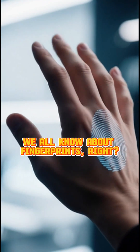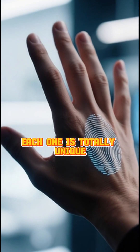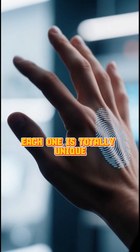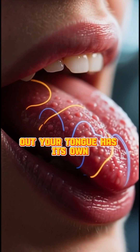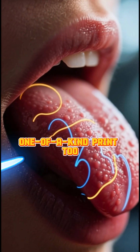We all know about fingerprints — each one is totally unique. Well, it turns out your tongue has its own one-of-a-kind print too.